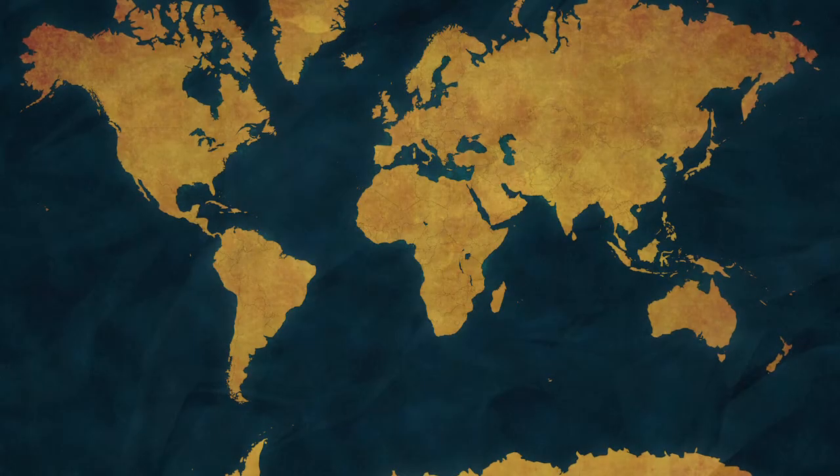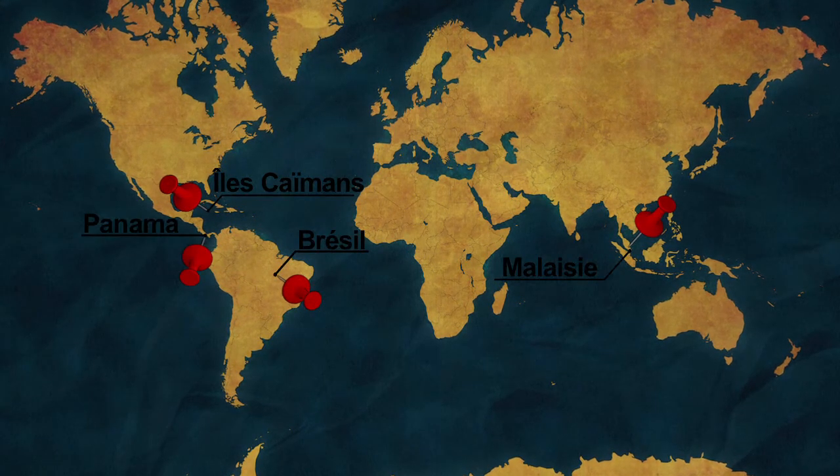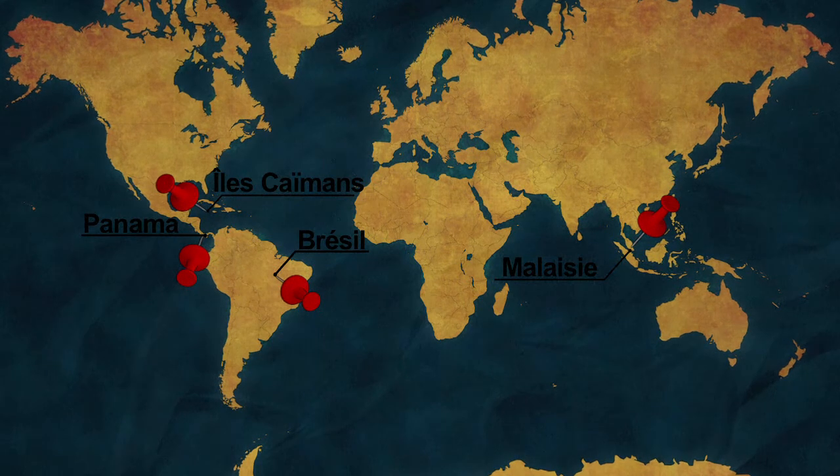British scientists behind the project say the method, tested in various countries, poses no threat to human health. Males released carry the gene, and only female mosquitoes bite.